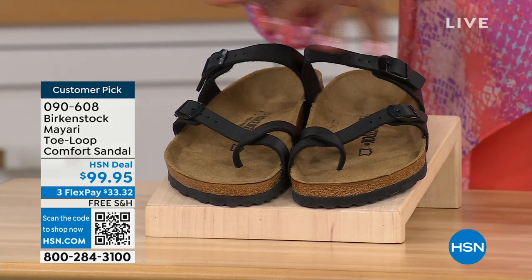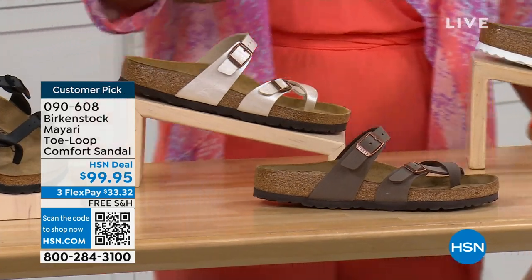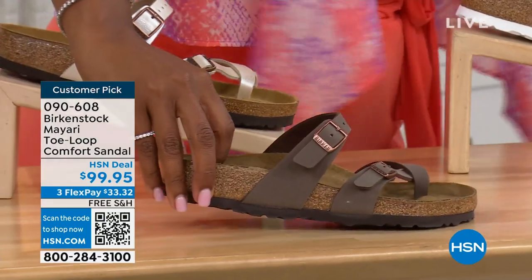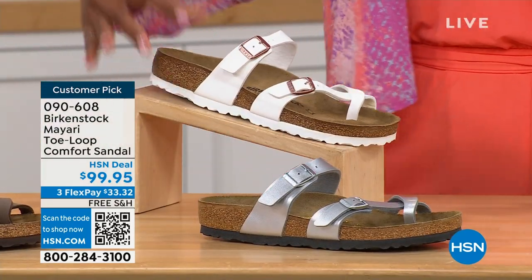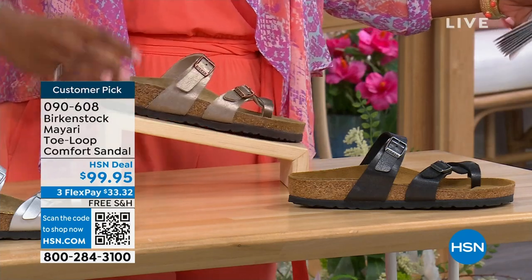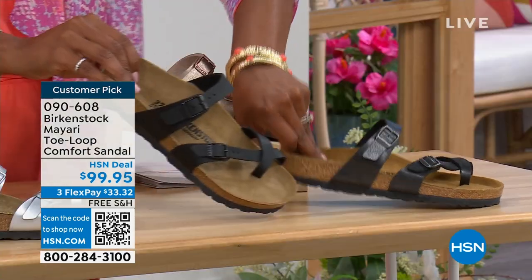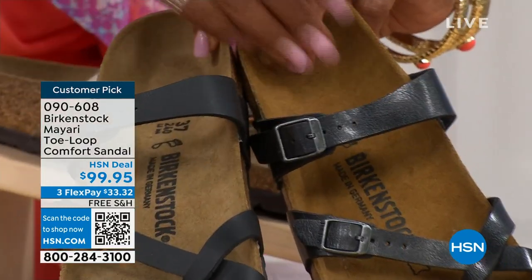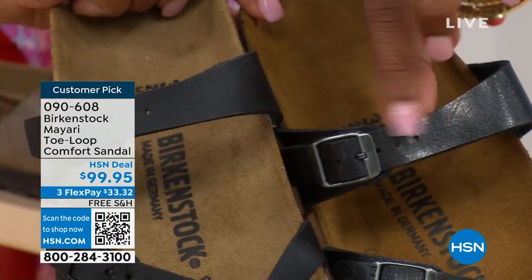We've got them in black — a nice matte flat black. This one is called antique, a very light pearlized color. We also have it in mocha. We have white. This one is called silver. We also have it in graceful taupe. And this one is called licorice. I'm going to pull the black and the licorice right next to each other so you can see the difference. Black is a matte black; licorice is shiny. You'll also notice the footbeds are different colors. If you want matte, go black. If you want a little sheen, go licorice.